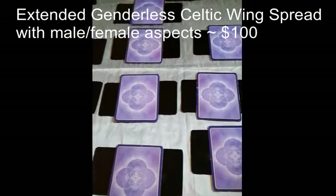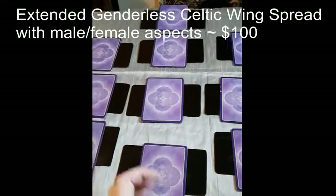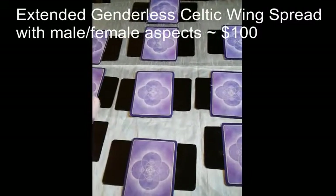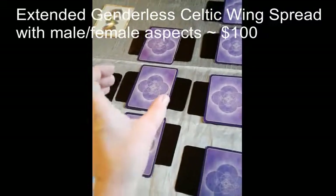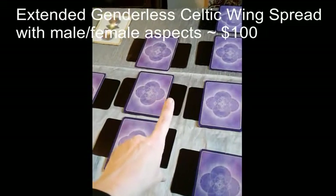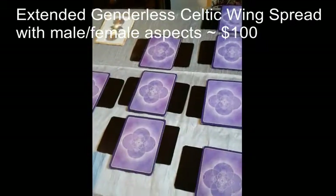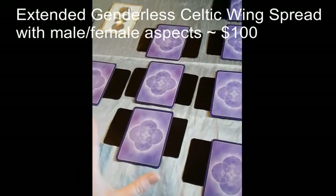Normally I center my attention on one aspect when drawing cards for the middle part. But for the extended version, it's going to be genderless — I will pull a main card, and then two clarification cards on either side: one for the feminine, one for the masculine. That way I can see what's going on in each position in terms of what both aspects are bringing to that energy.